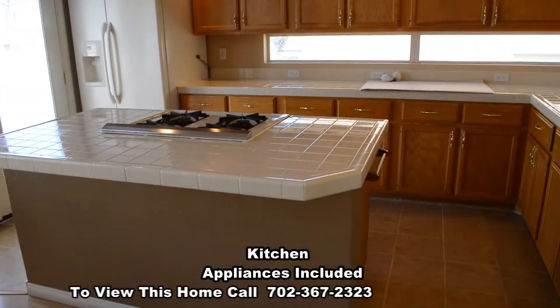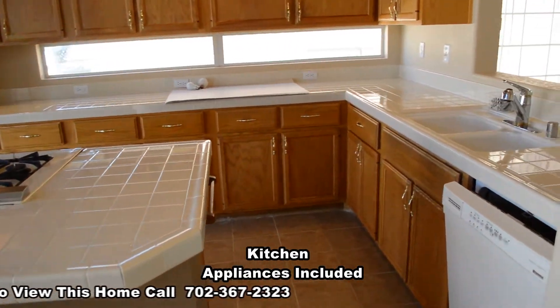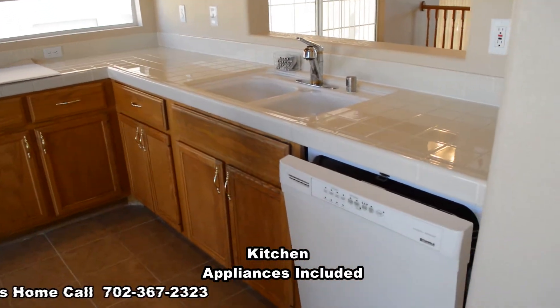The kitchen has a center island breakfast bar, tile countertop, tile floor, and all the appliances.